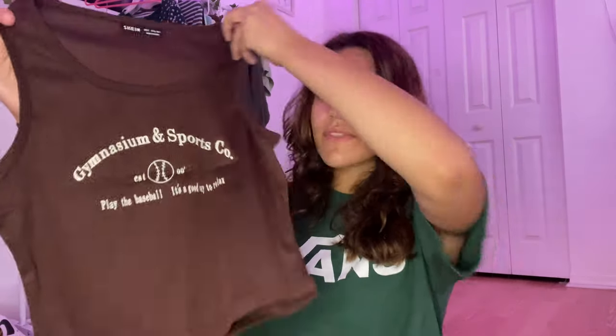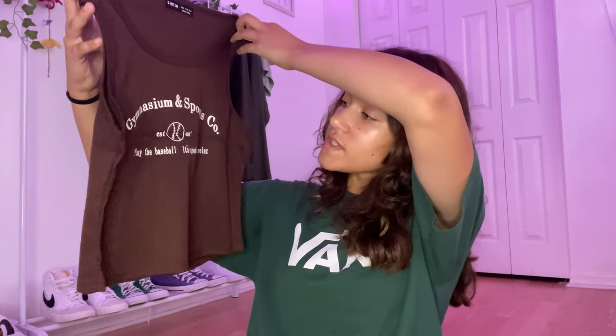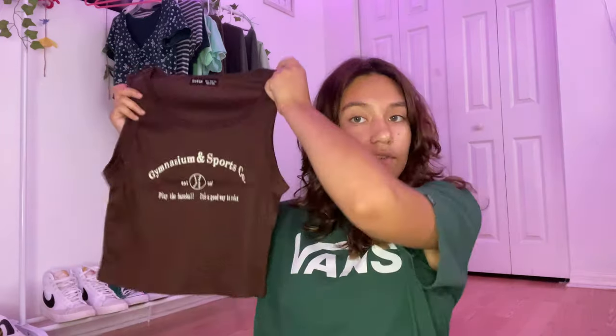I think this is the last shirt I got. It's another brown tank top — it says "Gymnasium and Sports Co" with a little baseball in the center. I'm obsessed with this; I love this brown color. The material is really nice as well.